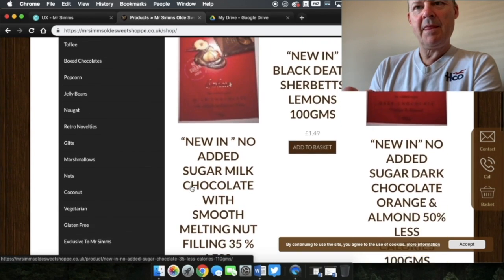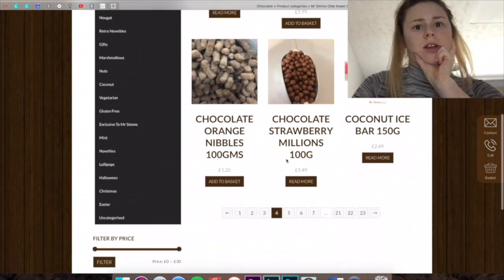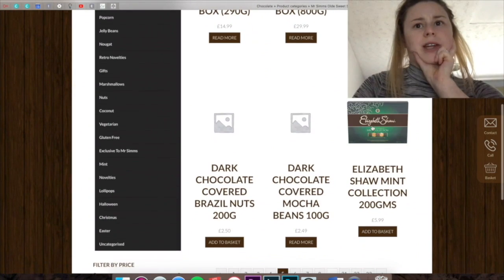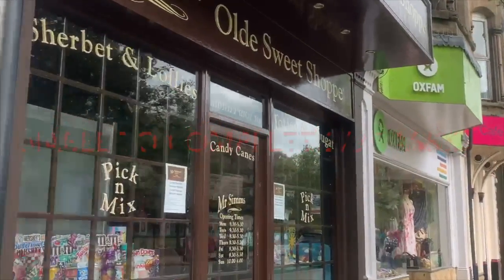Overall, feedback received included comments such as 'I wouldn't use this website again' and 'I want to change websites.' The site left users frustrated, confused, and second-guessing the website. One user found Elizabeth Shaw only on page 5 of 23. Consequently, users were unable to complete two out of three tasks that were set.